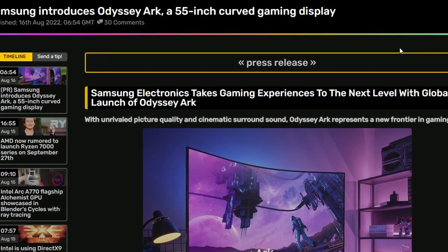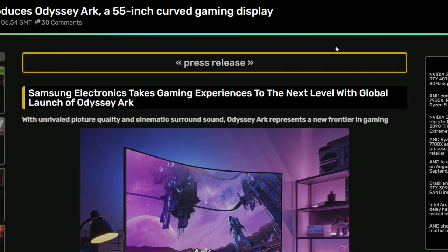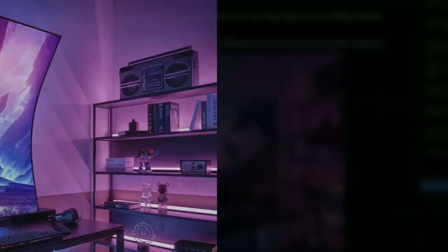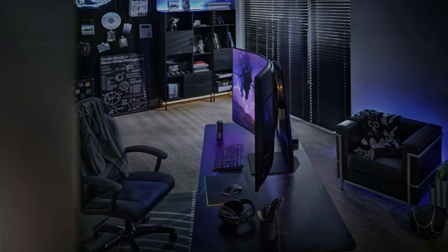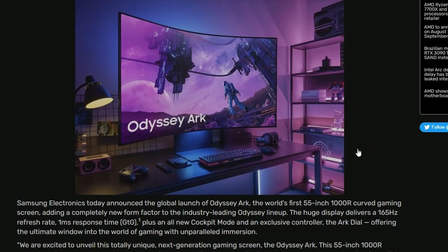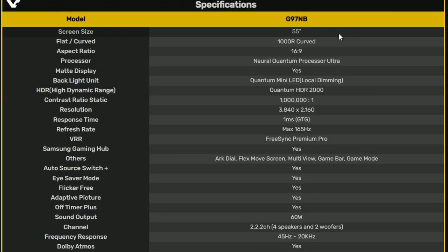Samsung is introducing their Odyssey Arc 55-inch curved gaming display. This display is phenomenal — look at the size and the curve of it. It's mind-blowing. It's like a TV, but also a gaming monitor, but also a curved crazy monitor that you can find in the market right now.